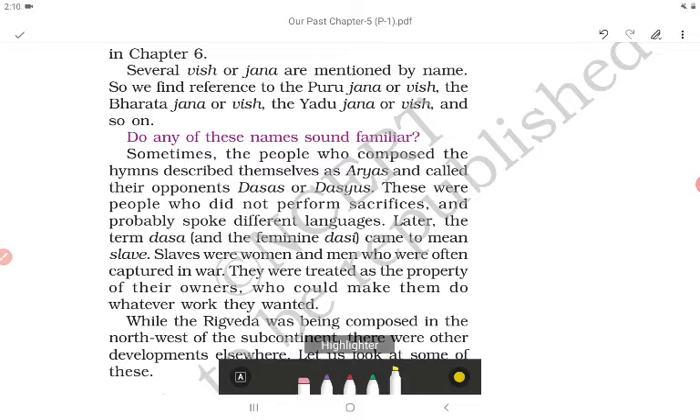Sometimes the people who composed the hymns described themselves as 'Arias' and called their opponents 'dasas' or 'dasyus' — people who did not perform sacrifices and probably spoke different languages. Later, the term 'dasa' and the feminine 'dasi' came to mean slave.